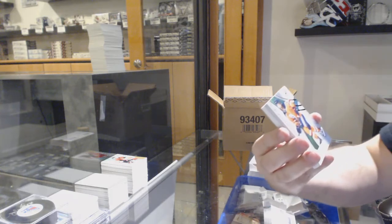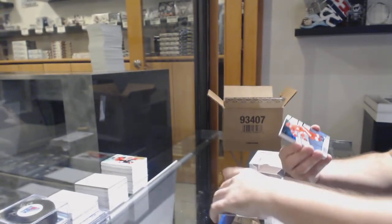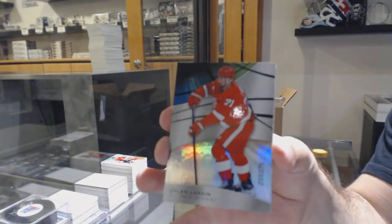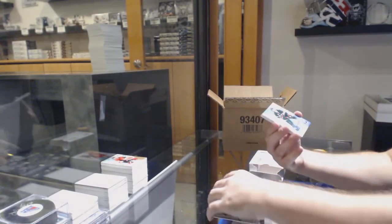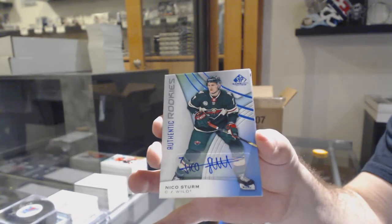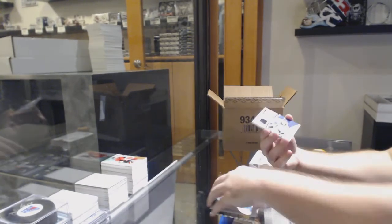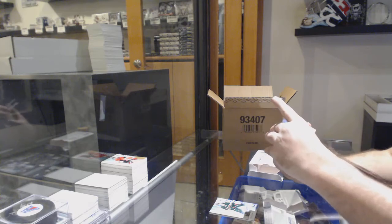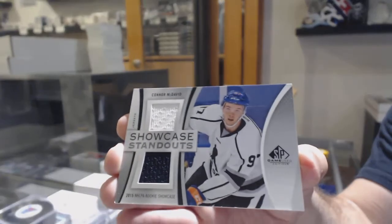For the Oilers, 292 Josh Curry. For the Red Wings, 275 Dylan Larkin. For the Wild, Nico Sturm. For the Oilers, showcase standouts, Connor McDavid.